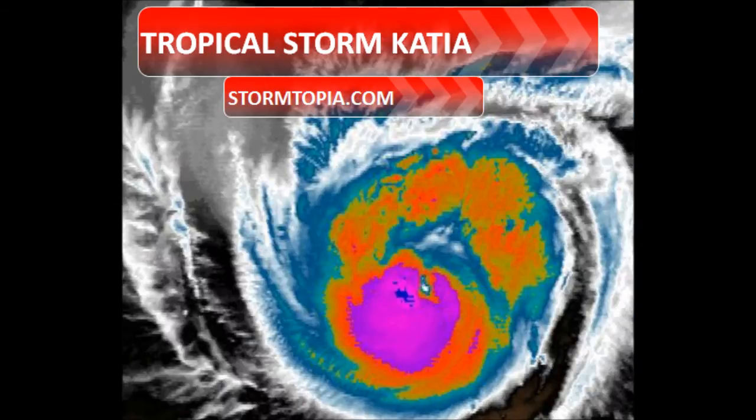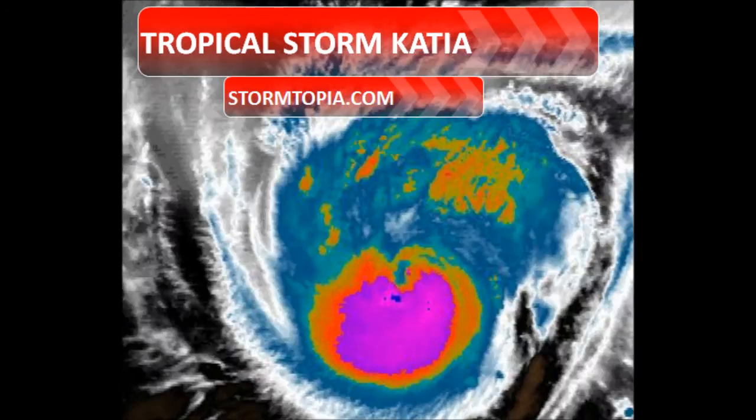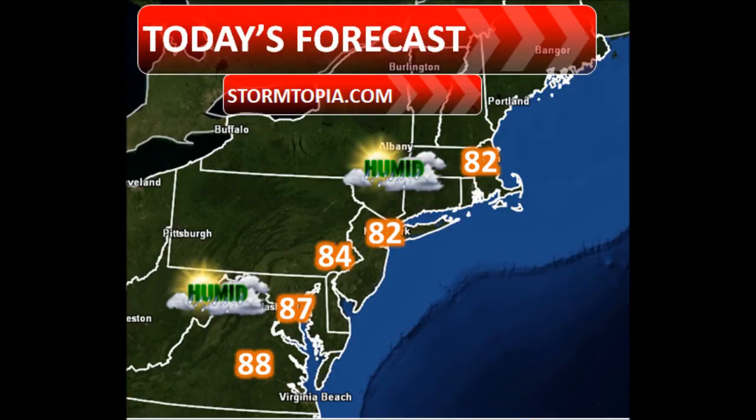It's a little too early to say anything definitive about east coast impacts. Let's take a look at today's forecast: it'll be 82 in Boston and New York, and 87 in DC. It's going to be really muggy, making it feel 5 to 10 degrees warmer than it actually is.